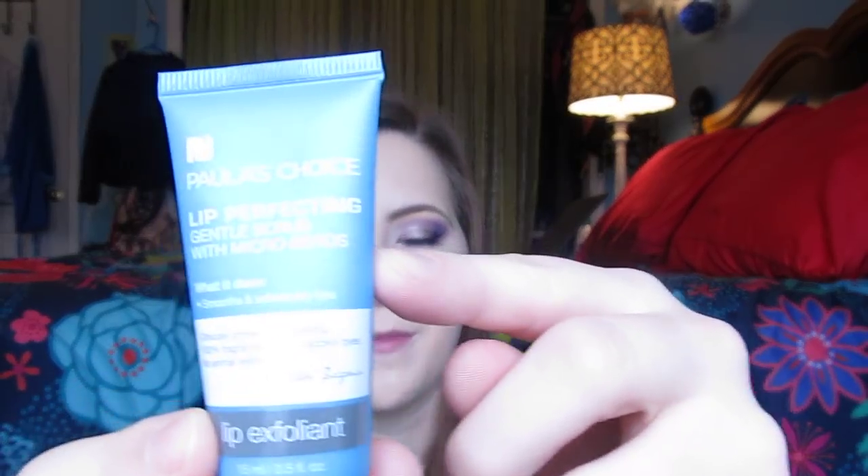Thank you Megan for the giveaway prizes. I also got a ton of Paula's Choice samples — they have some for moisturizing, treatments, and toners. I used up a redness relief one. I'm really excited to try all these out because I haven't really gotten into Paula's Choice skincare. And then I got this Paula's Choice Lip Perfecting Gentle Scrub with Microbeads — it's a lip exfoliator. I'm already working on a little sample so I'll probably wait to use this.